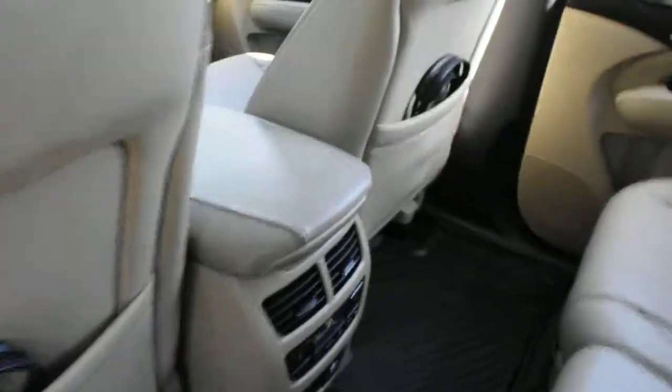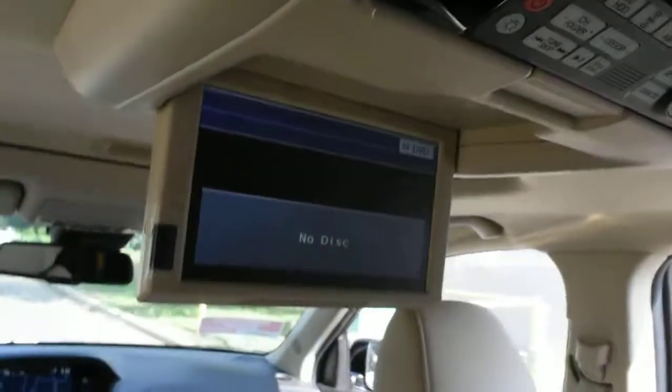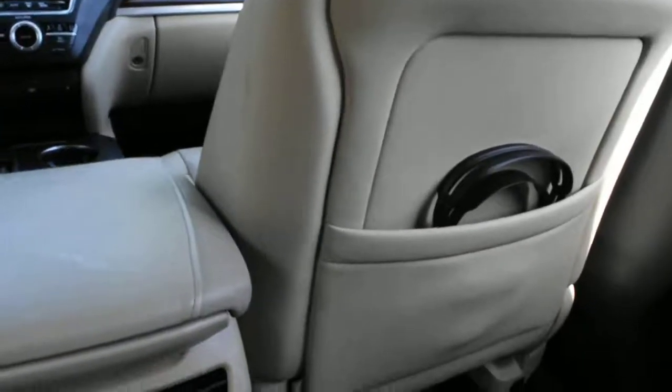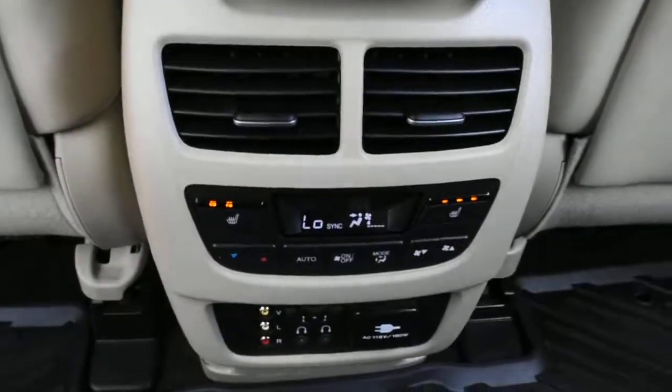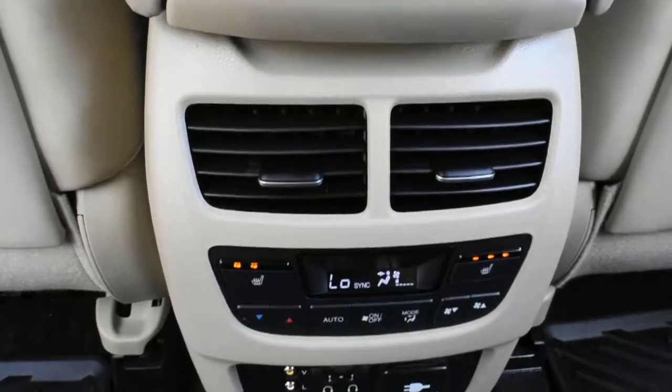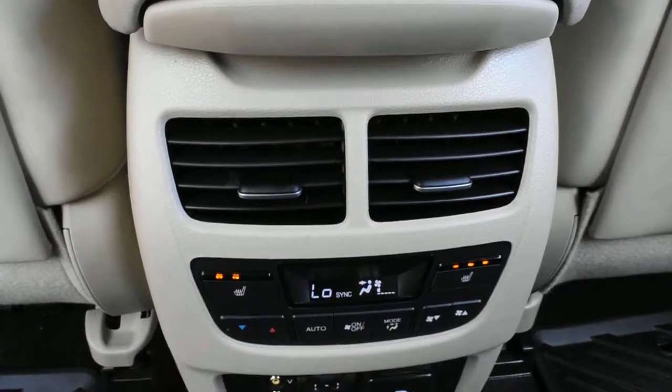With your technology package, you get second-row sunshades and, more notably, up top you do have your DVD entertainment system. It features two wireless headphones as well as your third-zone automated climate control system and outboard heated seats.